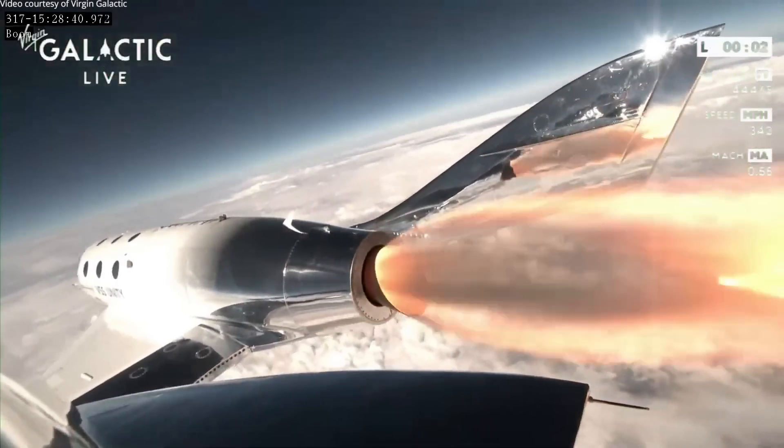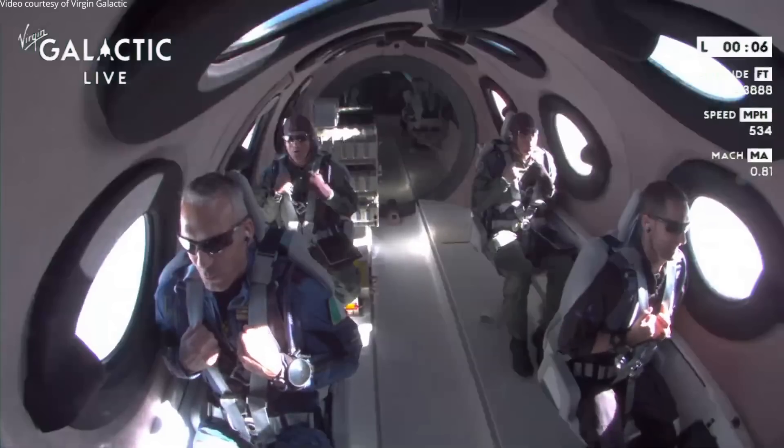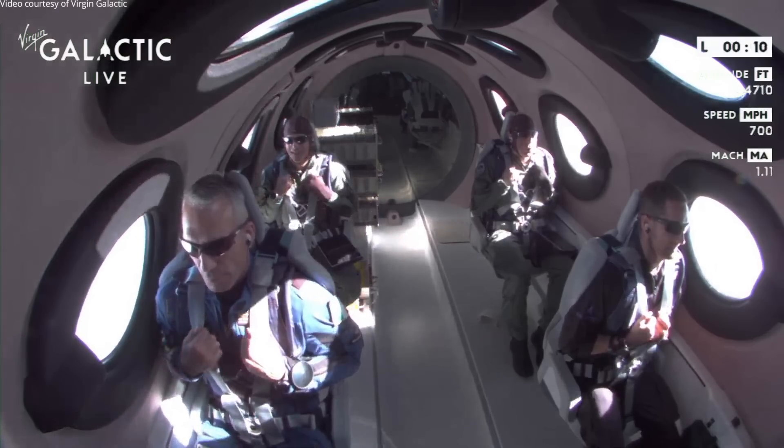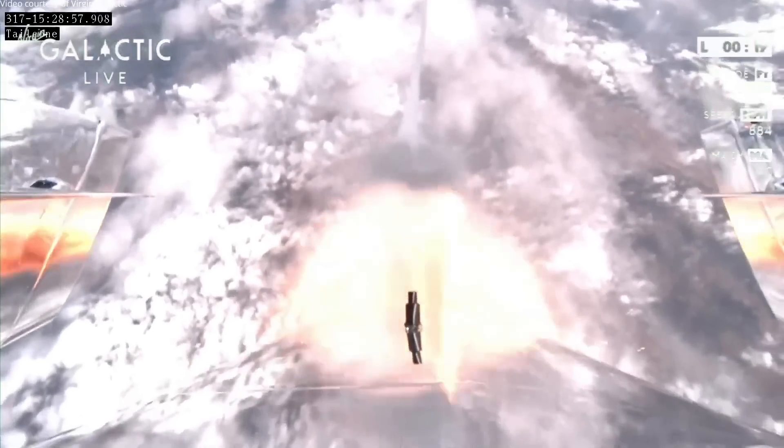Ignition. Good control. Trimming — that's pulling the nose up — and trim is set. We're now traveling at approximately Mach 1.4.